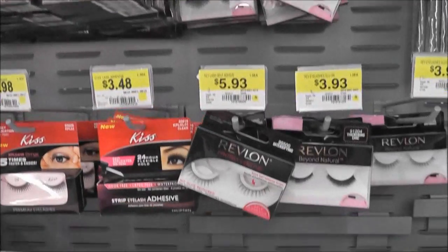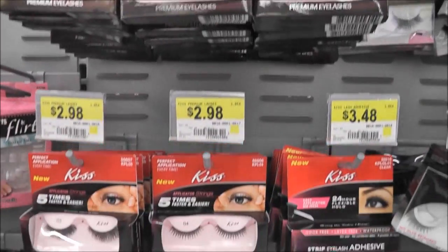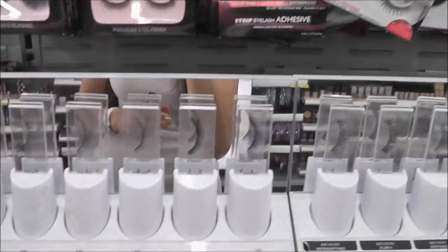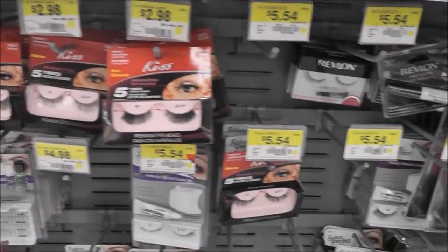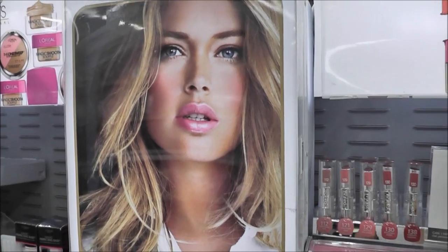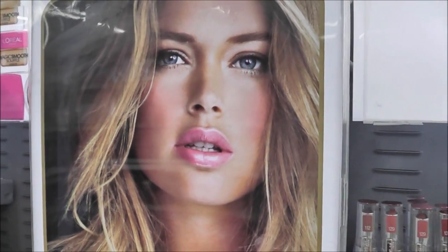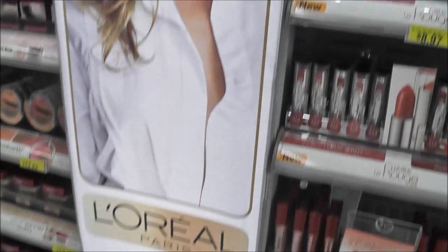I'm looking for some super wild, really dramatic lashes for Halloween and I haven't found the right ones yet, but we are looking. I really like her lip color — that kind of looks like my Covergirl Lip Perfection Verve lipstick, but this is a L'Oreal ad.